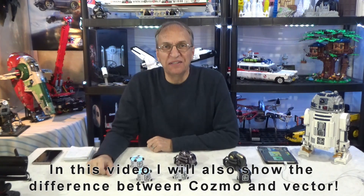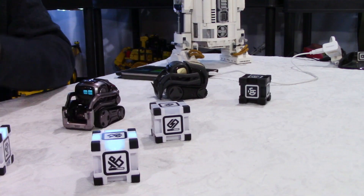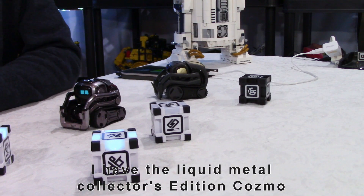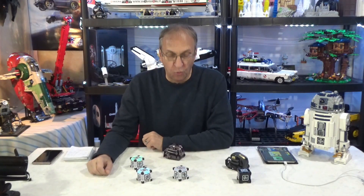Hello guys, welcome to my channel. Daniel here, and I have Cosmo and Vector. I'm afraid it's going to be a noisy video. I want to give you an update on shipments and basically — I know, Cosmo — where is Vector 2.0 and where is Cosmo 2.0?